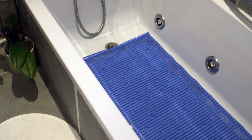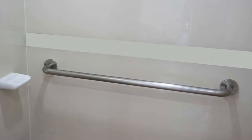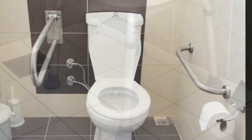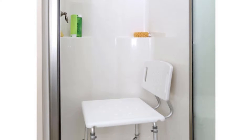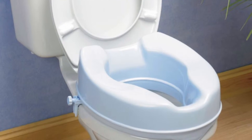Place rubberized slip-resistant mats both inside and outside of the shower or tub to prevent slipping. Place slip-resistant grab bars inside and outside of the shower or tub area, as well as next to the toilet. Use a shower bench or chair if you're unsteady on your feet. Use a raised toilet seat, as this will make it easier and safer if you're weak or have balance issues.